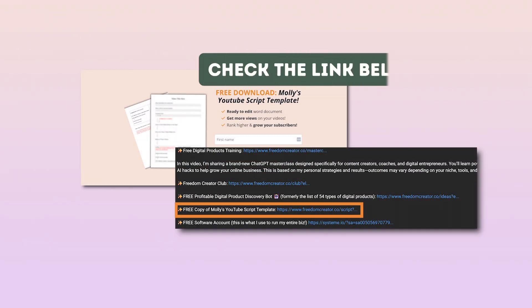This used to take me weeks. Now I can do this in a few hours in one single workday. And if you want my exact YouTube script template to train your own custom GPT, you can get it for free in the link in the description below.